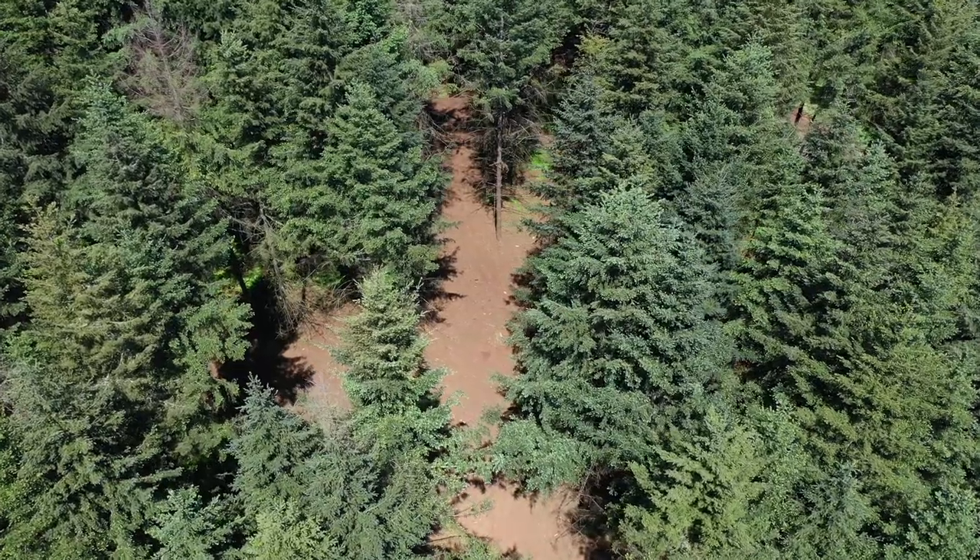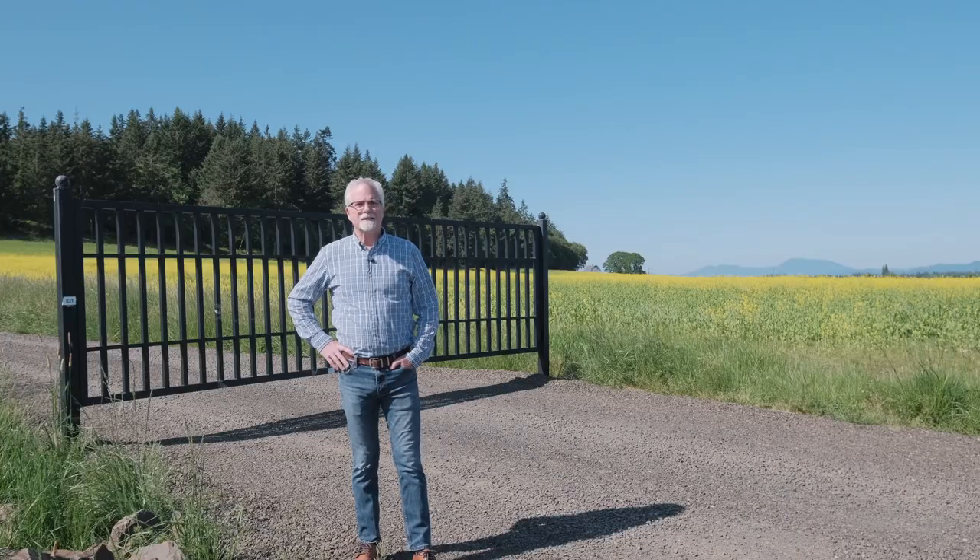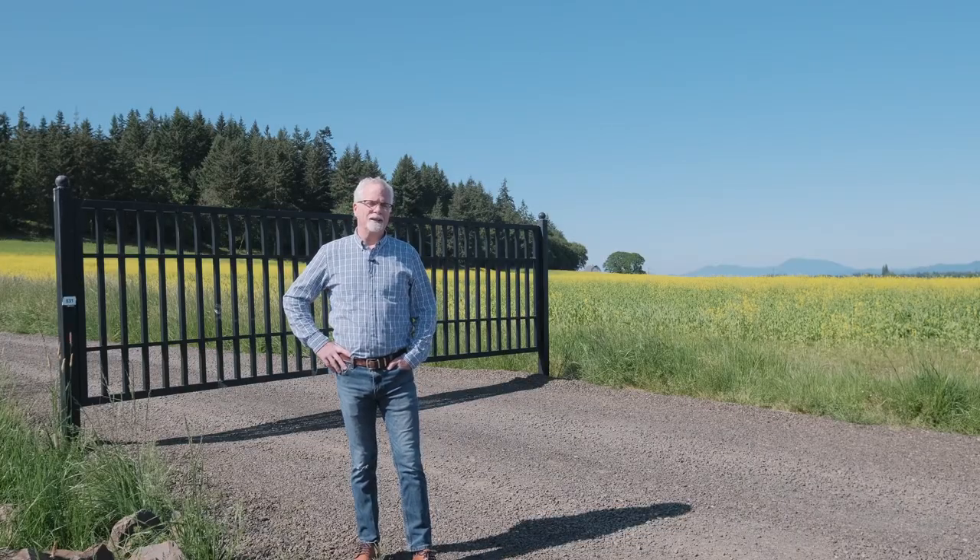I got a five acre piece on top of Knox Butte. You can see behind me, we got these gates, so it's also gated access. Let's go on up and take a look.